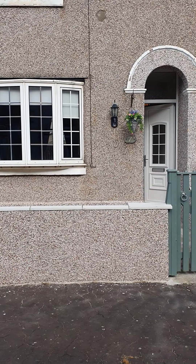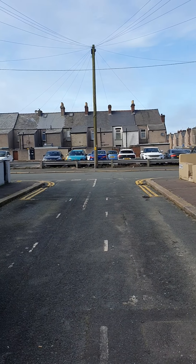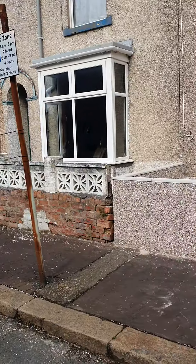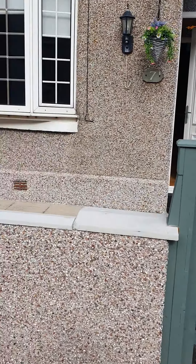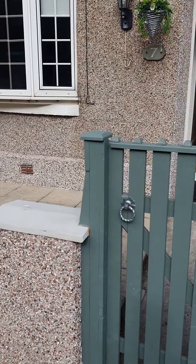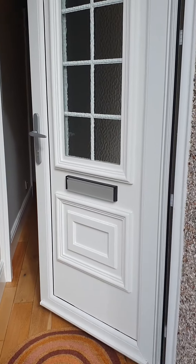Hi everybody, so today we are at number seven Ivy Avenue, Barrow-in-Furness. This is just on the doorstep of BAE Systems. It is street parking, and you are entitled to a residence parking permit with this one. This property has just undergone some works, with a new front yard area, and it's also been freshly painted and decorated.